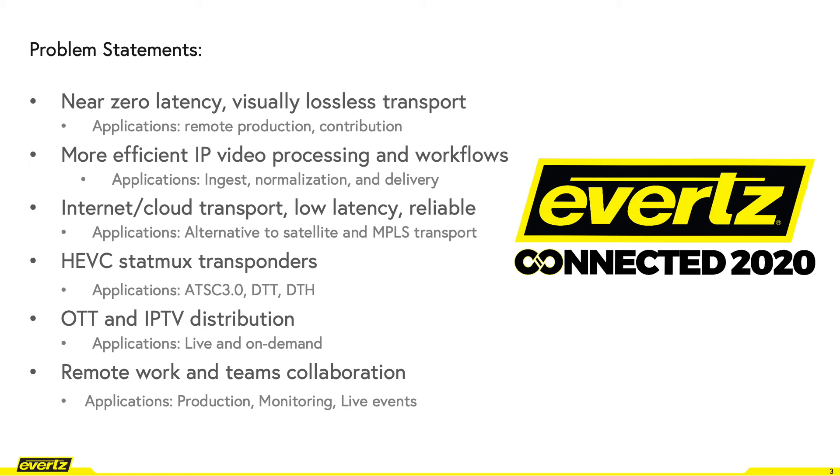HEVC StatMux-based applications, ATSC 3.0 in North America as well as DTT and DTH. Then we have OTT and IP TV distribution apps, mostly for live and on-demand workflows. And finally, remote work and teams collaboration used for production, monitoring and live events.